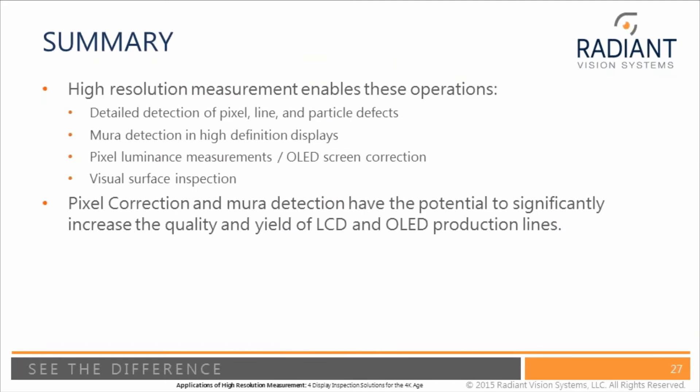To summarize, we've shown high resolution measurement techniques that enable: detailed detection of pixel, line, and particle defects; detection of many different types of Mura including grading of those defects; pixel-level luminance measurements and OLED screen correction to increase OLED yield; and visual surface inspection to make sure bad quality products do not reach the user. All of these systems have the potential to increase both the quality and the yield of a production line.